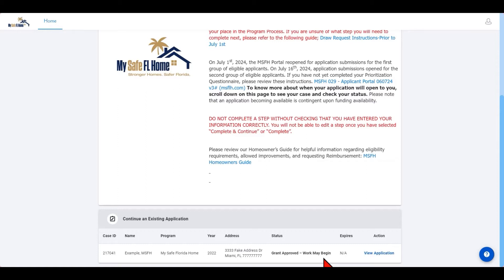Please notice that the MySafe Florida Homes case has the status 'Grant Approved, Work May Begin.' This is the status that appears in your case once you have entered your contractor information and received an email notifying you that you may begin work. Your case status will stay in this status until you are ready to submit your final inspection request. Please be sure that all work has been completed on your home prior to submitting the final inspection request.